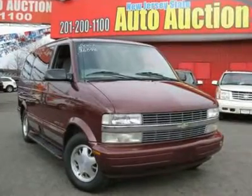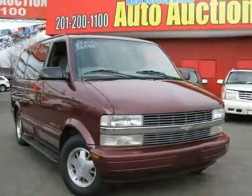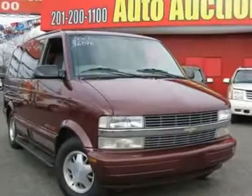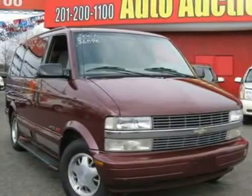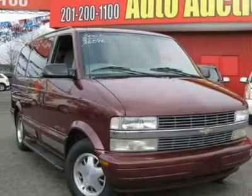Will last forever. Well loved. Runs like new. When was the last time you smiled as you turned the ignition key? Feel it again with this fantastic 2001 Chevrolet Astro.